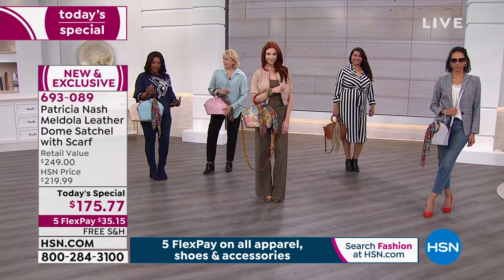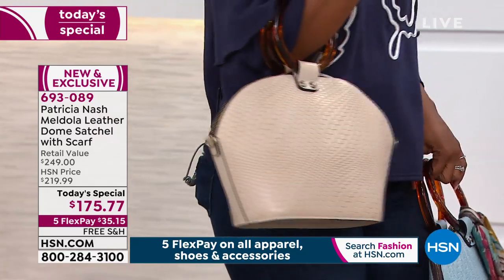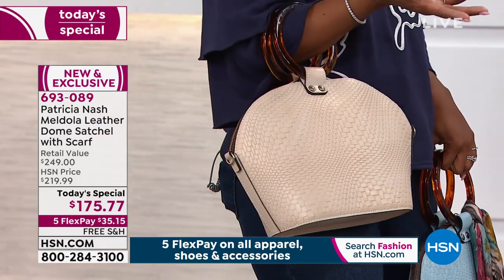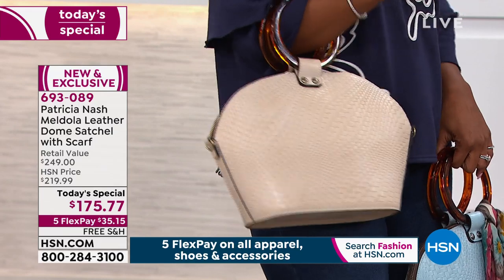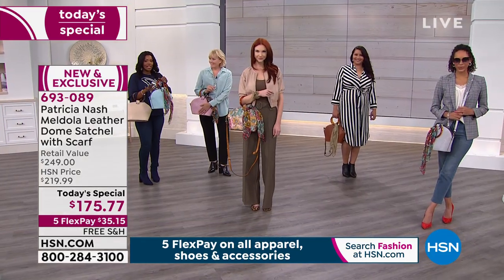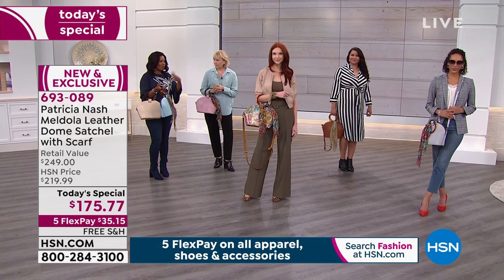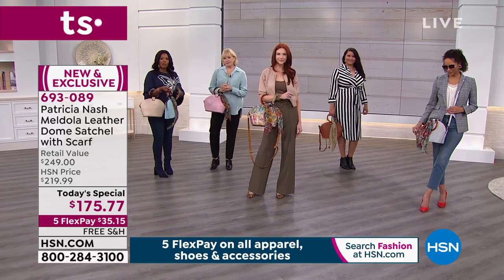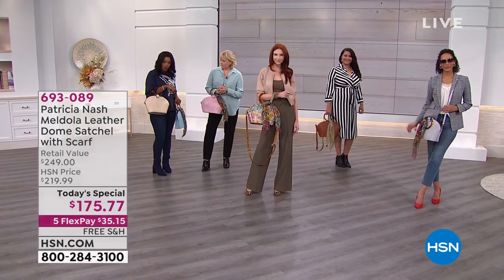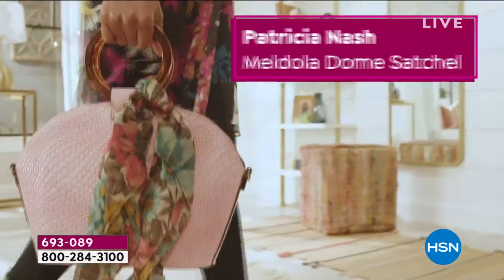This one is ladylike, and a lot of times when you hear 'ladylike bag,' it's small — almost too small for everyday wear. But this can be an everyday bag. A lot of times we think of an everyday bag as just your basic black leather. But why not have something beautiful that you carry all the time? We sell more color and print than we do black.